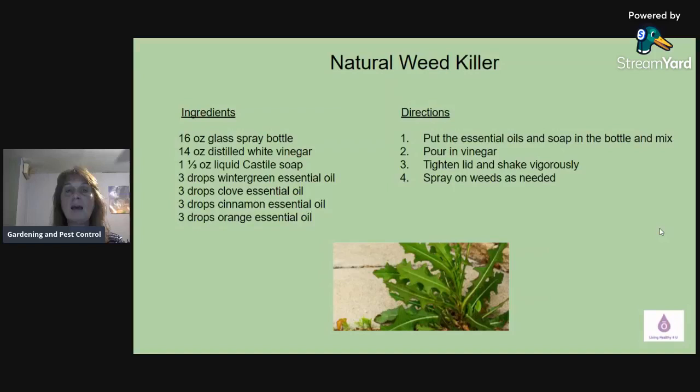These recipes are not concrete — they're just a guideline. Some people like to use water and witch hazel in a spray because it mixes well with the oils. Some people prefer a carrier oil like coconut, almond, jojoba, or grapefruit seed oil. It's all a preference. For a natural weed killer, you'll need a 16-ounce glass spray bottle, 14 ounces of distilled white vinegar, one and one-third ounce of liquid castile soap, three drops of wintergreen, three drops of clove, three drops of cinnamon, and three drops of orange essential oil.